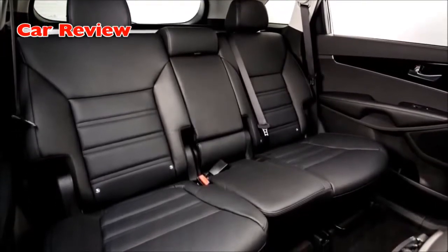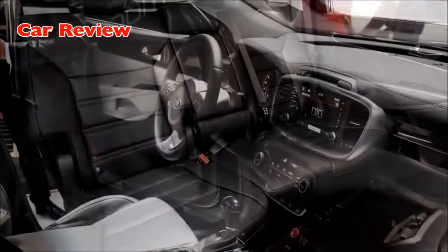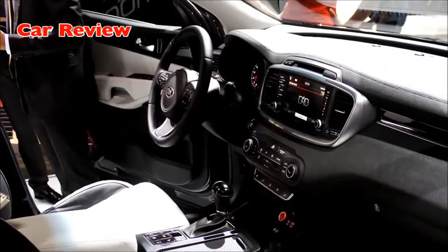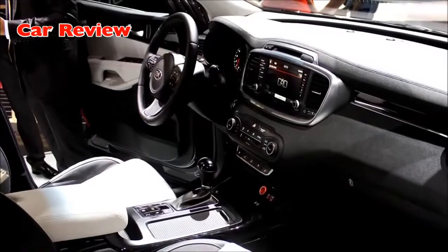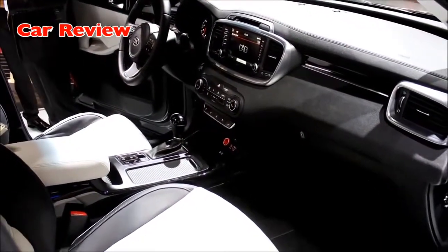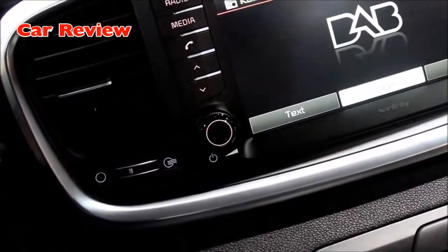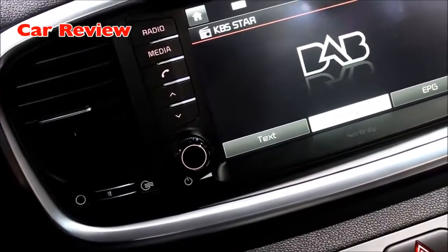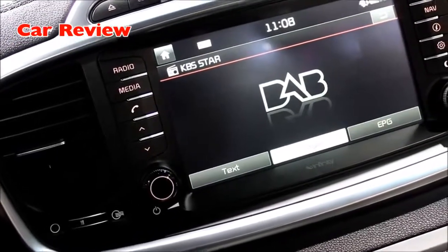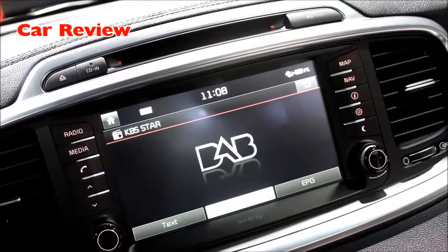The styling of the cabin follows a modern and wide theme, providing the interior with a stable, horizontal layout and appearance. This width is echoed in the wider instrument cluster, interior garnish and the wraparound shape of the dashboard, which extends into the door trims. A higher proportion of soft-touch materials and leather creates a modern luxury feel, giving the new Sorento a genuine premium vehicle ambience.